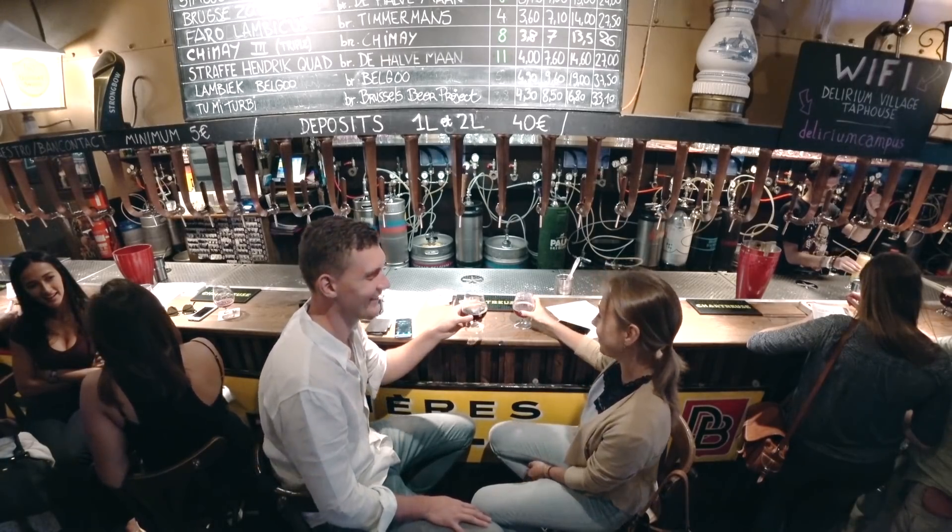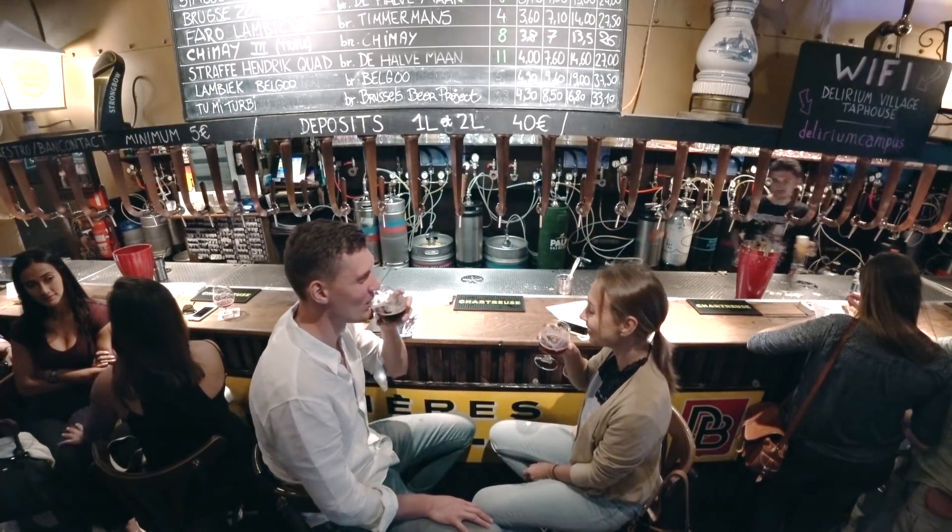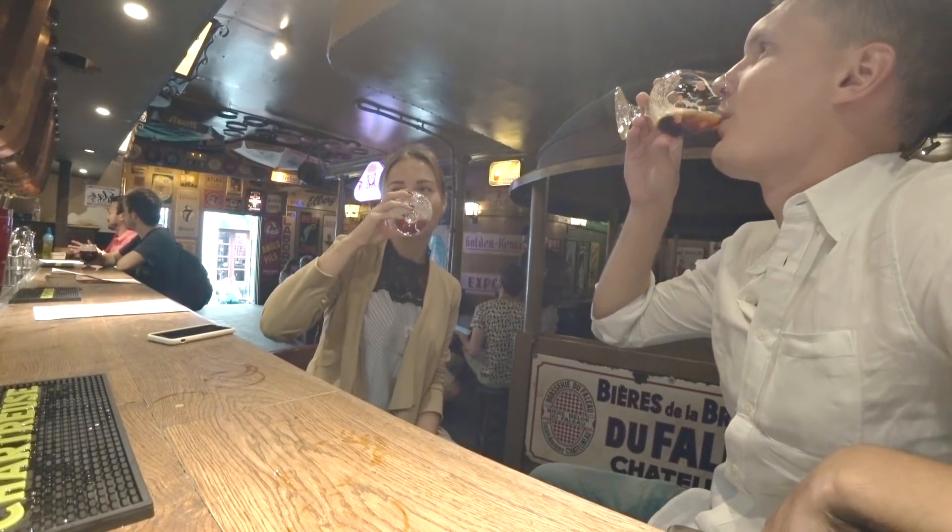We're having beer in Delirium bar. It's a very popular place in Brussels. They have more than 2000 types of beer. I ordered Delirium red and Dennis ordered Delirium black. We paid around 8 to 9 euros and it's really good.